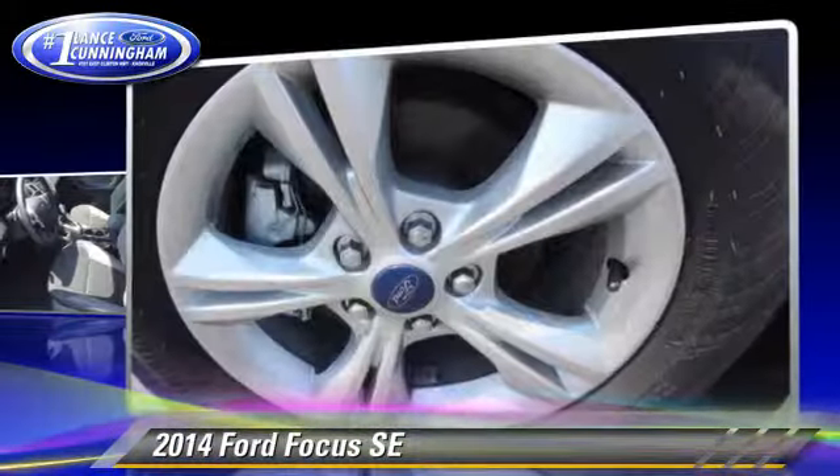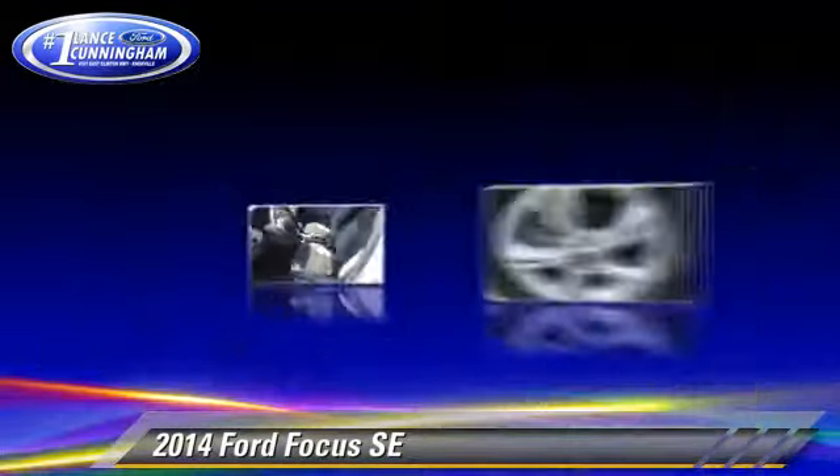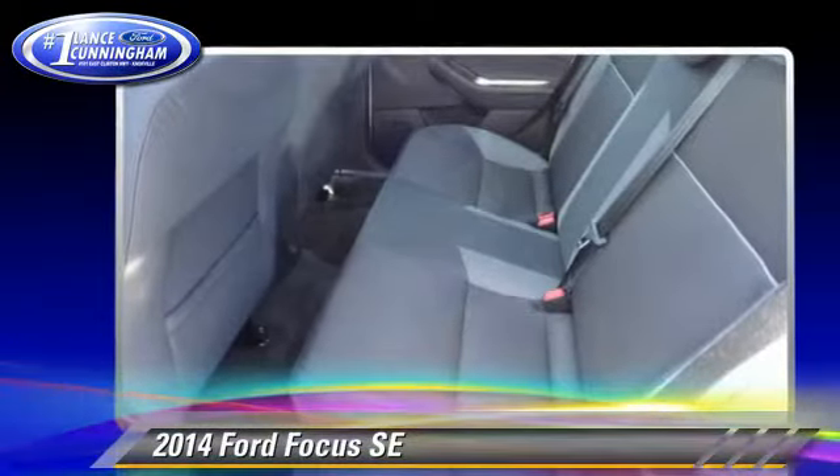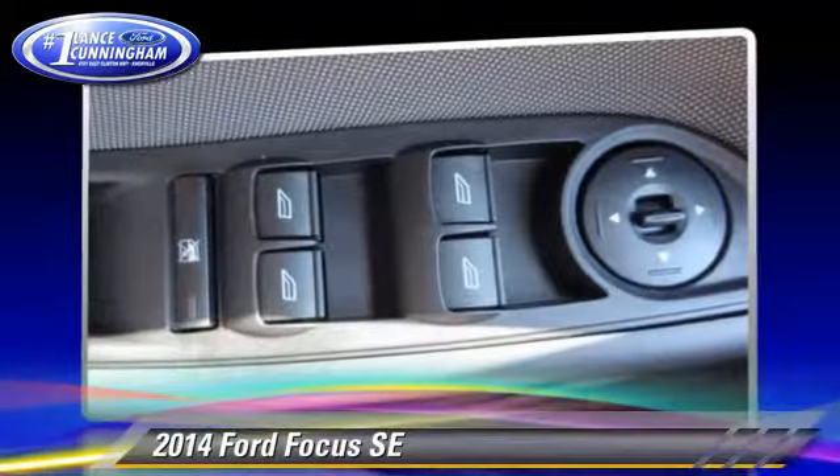Safety features include traction control, ABS, and stability control. Comfort and convenience features include keyless entry, power windows, and a CD player with MP3.